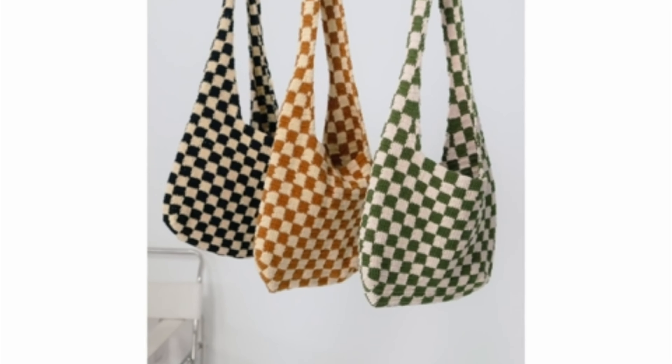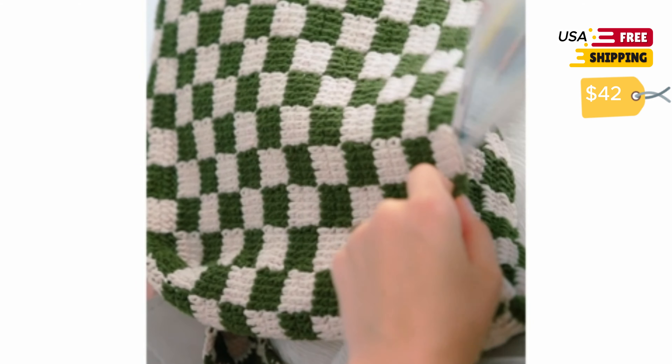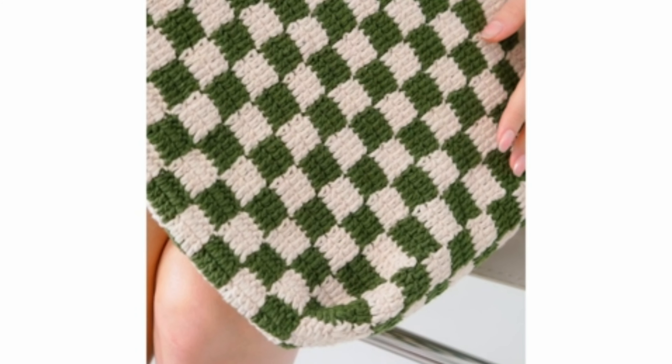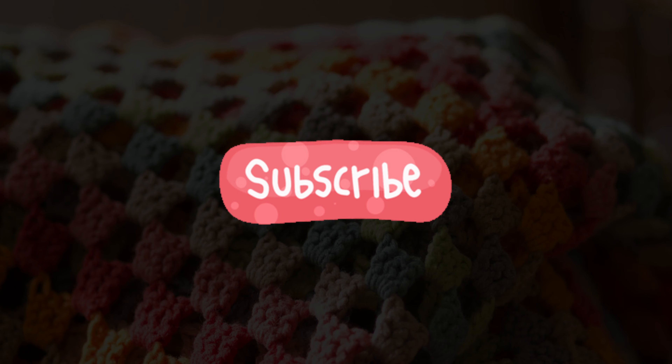Last but not least, we have the Churi Handmade Crochet Tote Bag. Inspired by a vintage aesthetic yet effortlessly modern, it's lightweight and vibrant with a checkered pattern. Versatile for all and crafted with uncompromising quality, it's spacious enough for everyday use.